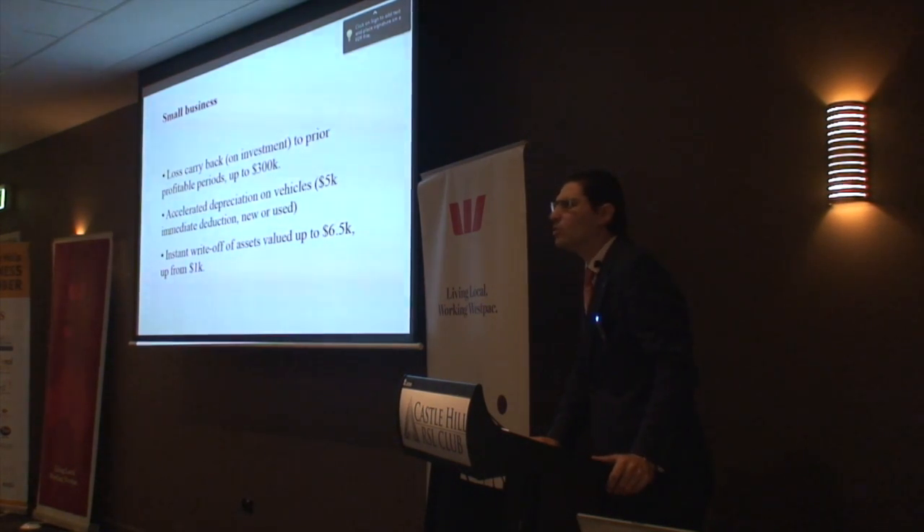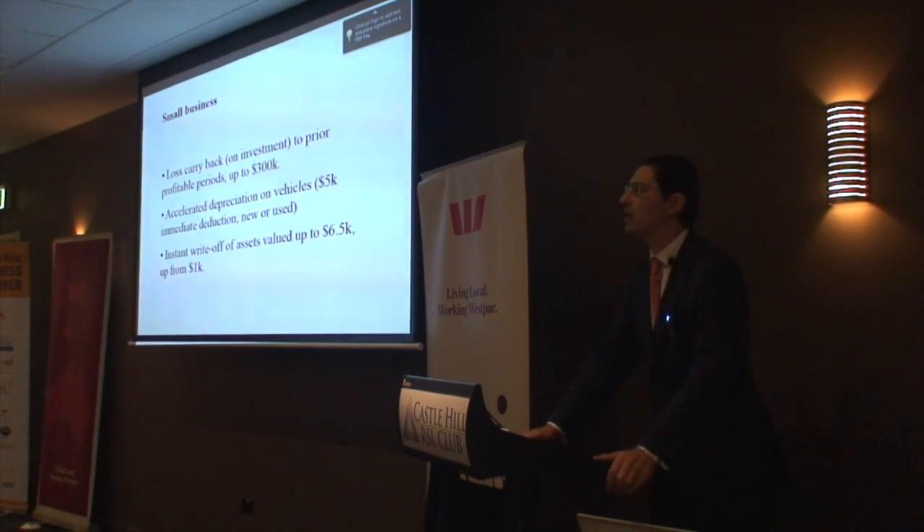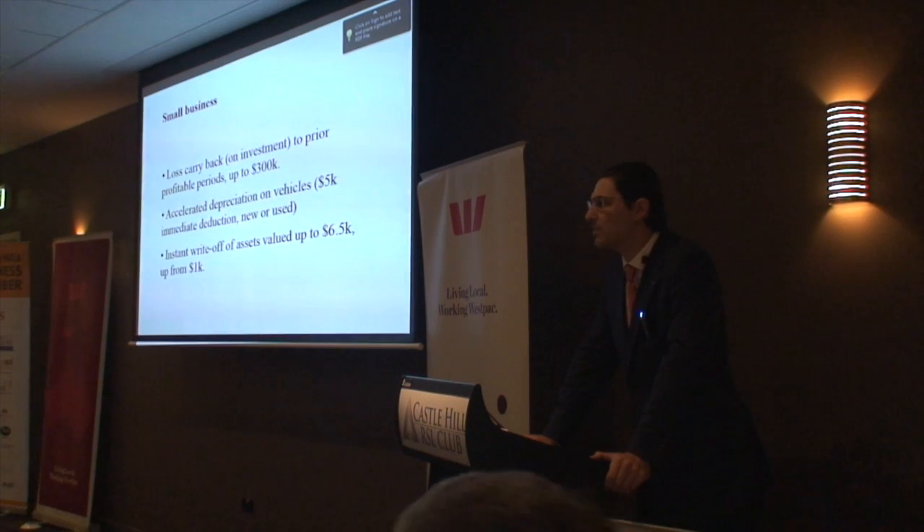There are a few things here for small business which are worth taking account of. The loss carry-back indicates that if you're profitable this year but you dip into the red because of an investment outlay, you can then deduct that back against prior profits. And that is a valuable thing in an era where manufacturing, for instance, is suffering from the high currency and competitiveness issues, and they may need quite substantial capital expenditures to bridge that competitiveness gap.